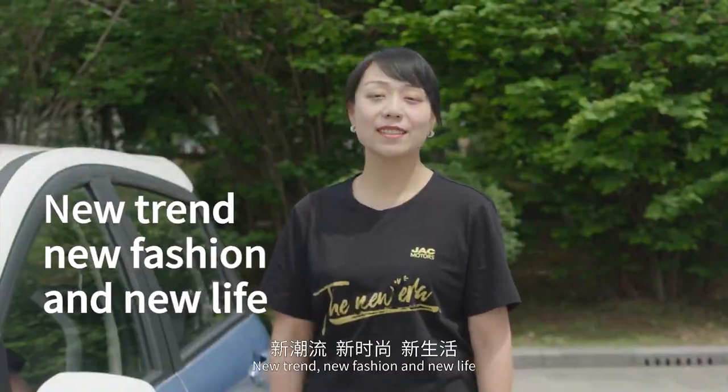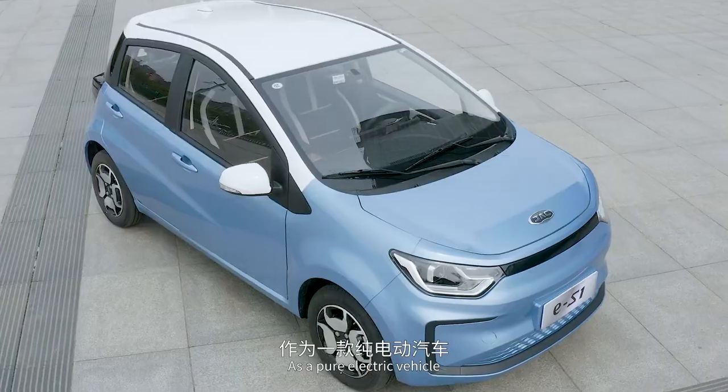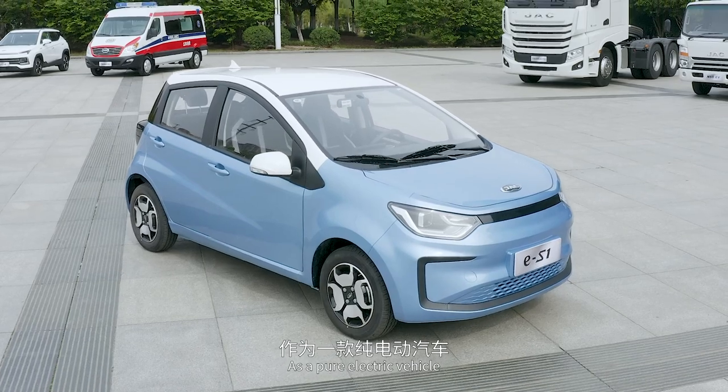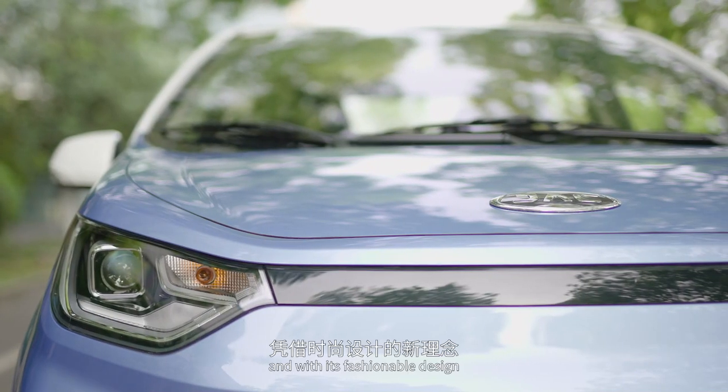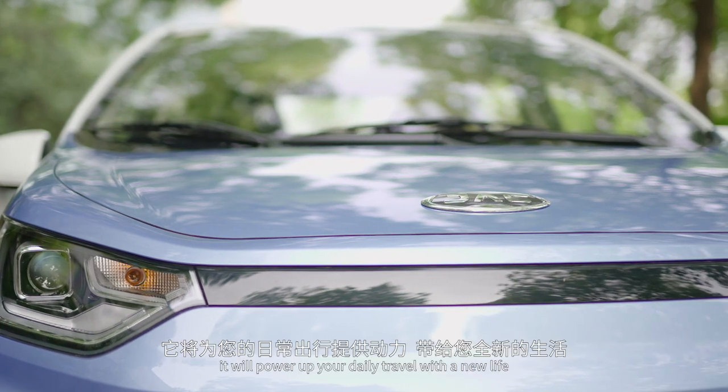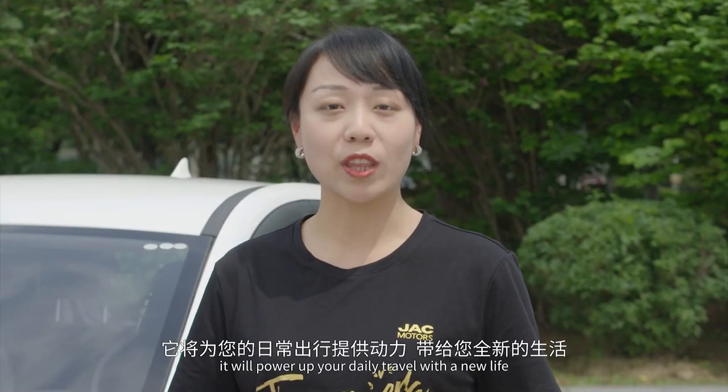New trend, new fashion and new life. As a pure electric vehicle, ES1 represents the new trend and with its fashionable design, it will power your daily life with new energy.